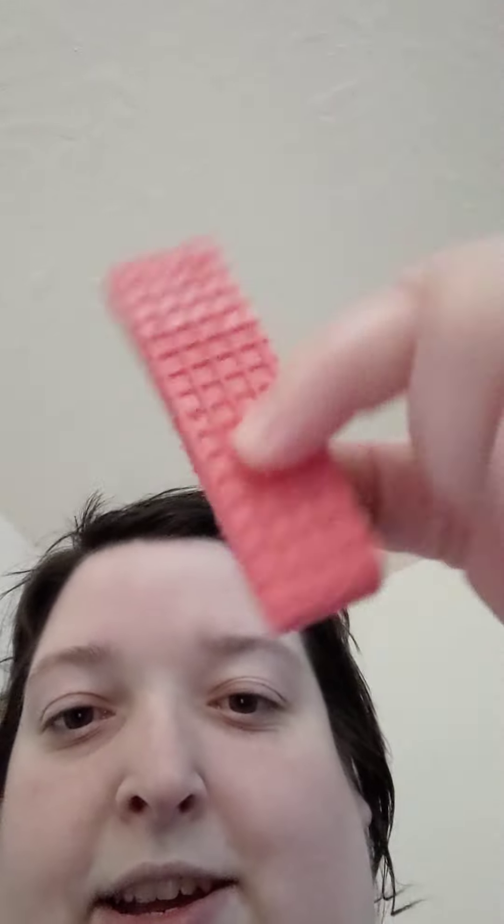They do kind of fall apart very easily, so give me a moment to try and get this out of the thing without it exploding. It's like a Pepto-Bismol pink. It smells artificial. I do like the color — it really is pretty.